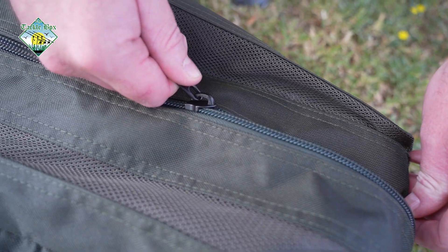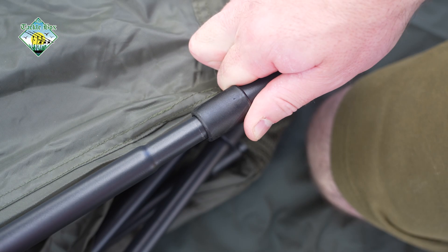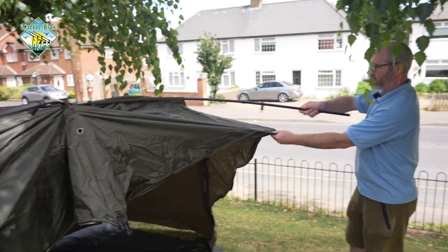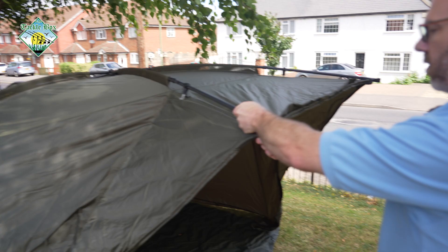Good morning. This is the new Titan T1. This is the base model, new nylon material, 10,000 hydrostatic head. Added features of this bivvy.